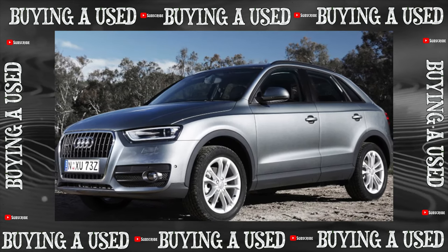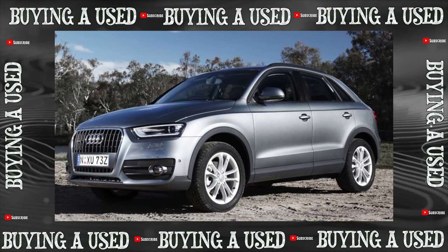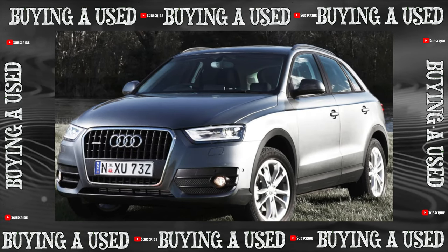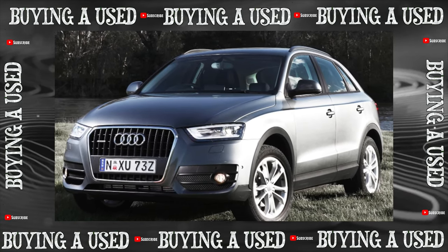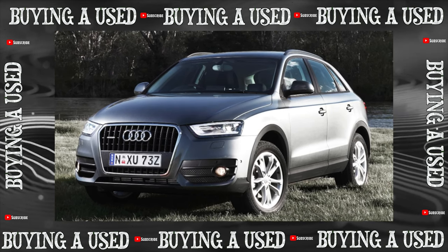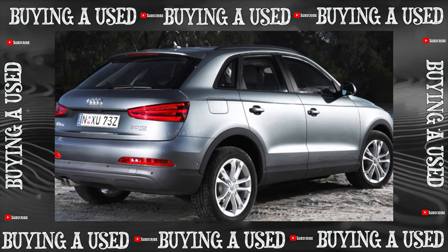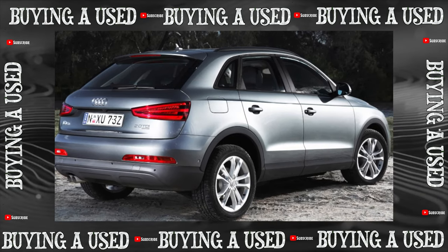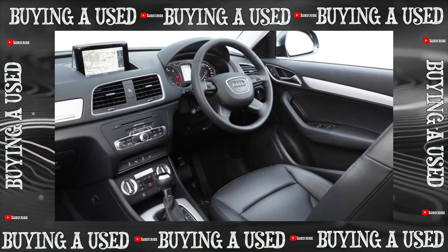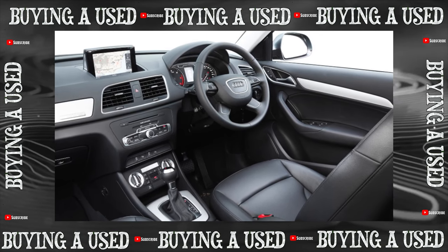The Audi Q3 was equipped with the well-known DSG-7 dual-clutch automatic transmission — the one that does not shift gears smoothly in a traffic jam and then shifts abruptly. So many debates have surrounded this gearbox that only one thing can be said: there will be no problems, or they will appear much later, if you apply the throttle smoothly and change the oil at least every 60,000 kilometers — ideally every 40,000. And always drive in sport mode. Yes, sport mode with smooth throttle.